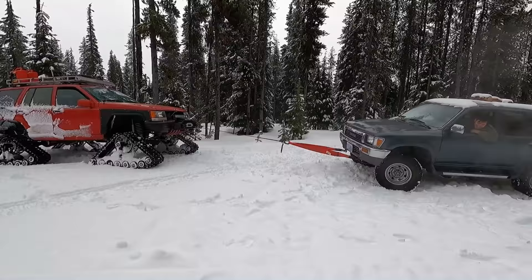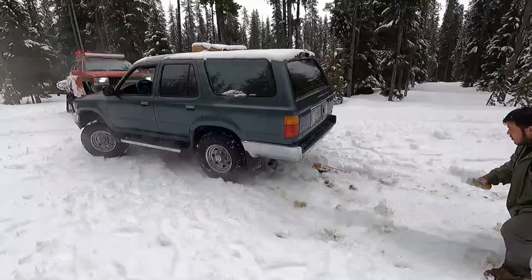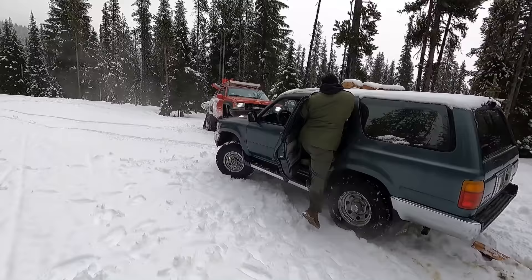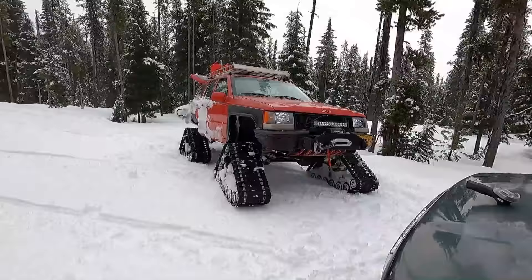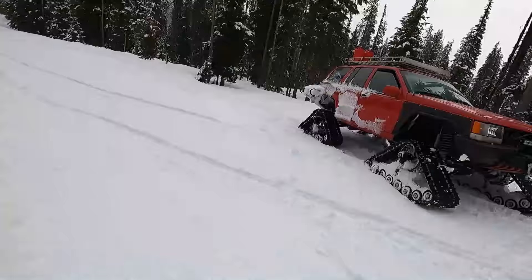Badlands winch! That's a mighty fine winch right there. We struggled with this for two days, and the Badlands winch just did it in two minutes. Very awesome — quick plug for Badlands winch right here.